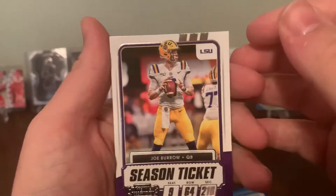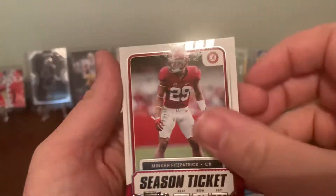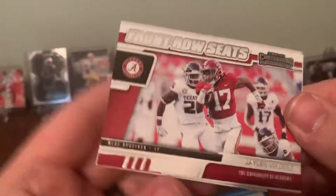So far, not a whole lot. Joe Burrow — nice, it's a good looking card. Not a whole lot else: Ryan Fitzpatrick, Jaylen Waddle, and a Front Row Seats insert.